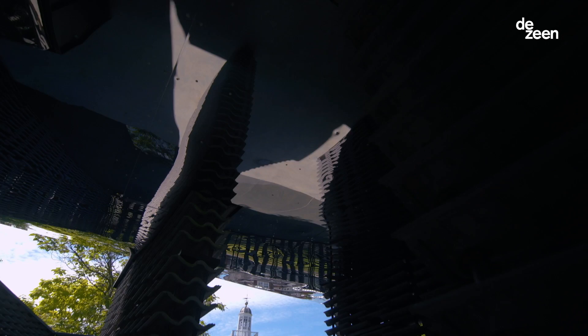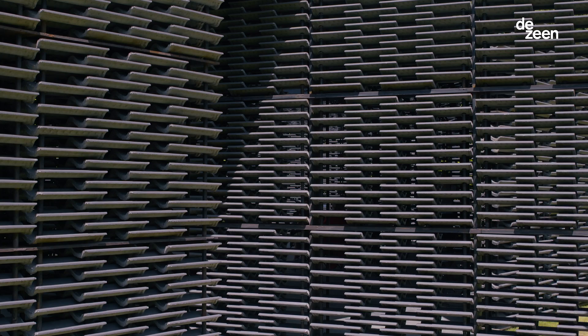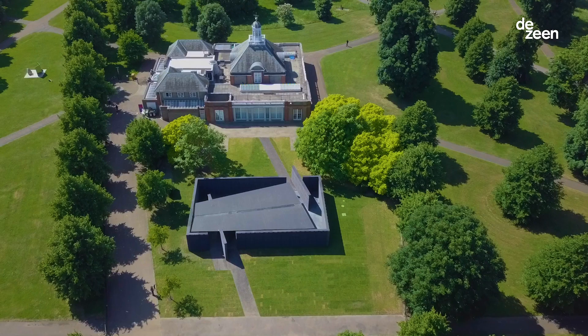Just rearranging this industrially produced concrete tile to produce a kind of weave that would let the sun and light come in was the basic idea. Because it's a modular thing, you can play with it and it becomes a system, so you can build it quite easily, and when it needs to be moved it could also be rebuilt quite easily.